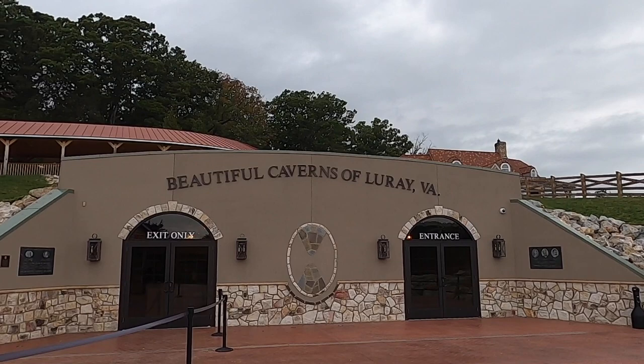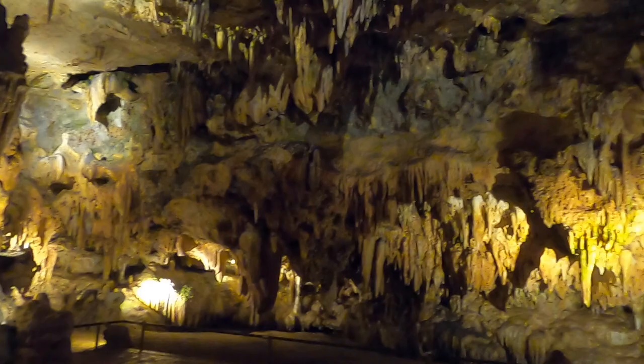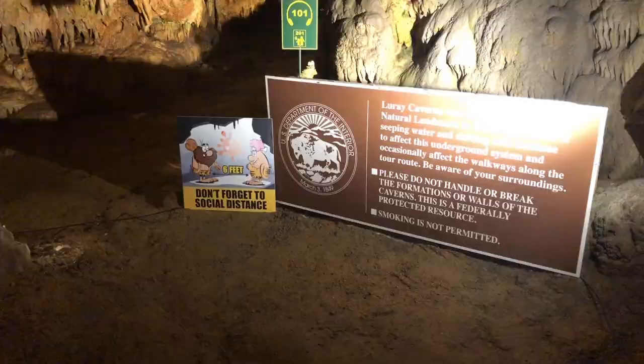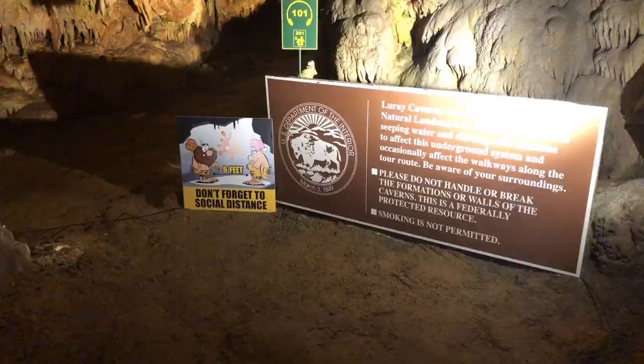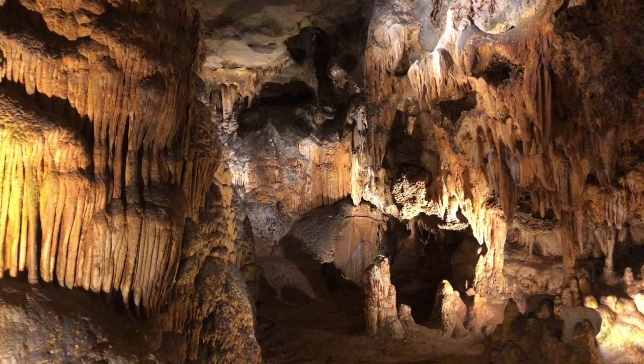In 1974, the caverns were designated as a U.S. natural landmark. This is the entrance of the caverns, the discovery room. When you sign up for the tour, you get a self-guided tour brochure. The pamphlet explains each formation or area in the cave, and each formation is matched up to a numbered sign in the cave, but sometimes the signs are a little hard to see in the lighting.